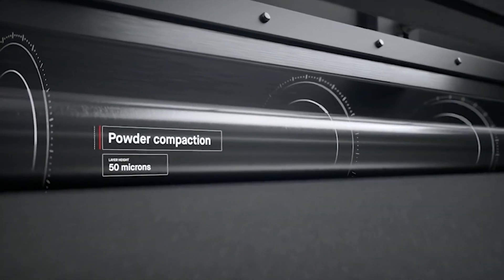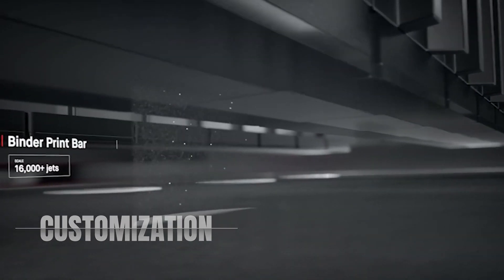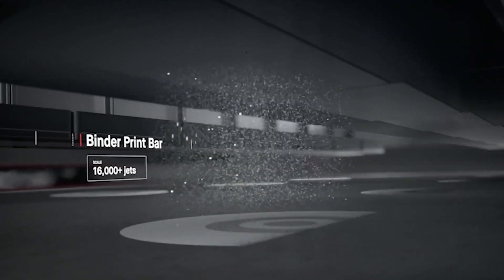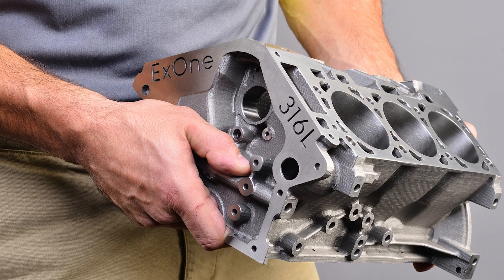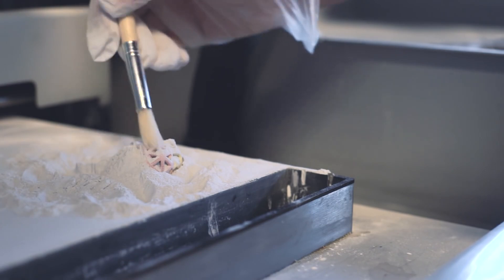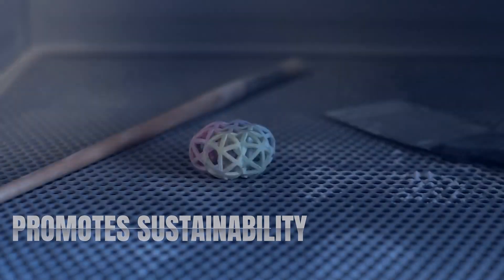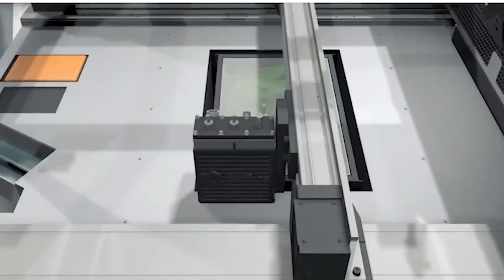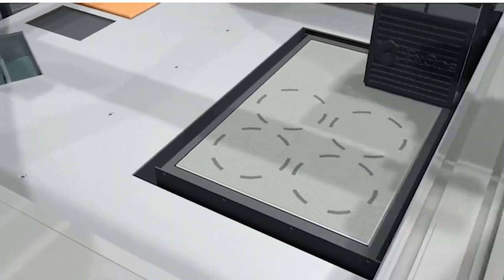One of the remarkable benefits of BinderJet 3D printing is its potential for customization. The technology enables the production of personalized items tailored to individual needs and preferences. Whether it's customized medical implants or consumer goods, the possibilities for personalized manufacturing are truly exciting. And lastly, BinderJet 3D printing promotes sustainability and reduces waste. The process uses only the necessary amount of powder material, keeping material wastage to a minimum compared to subtractive manufacturing methods. The use of recyclable powders and the potential for post-processing powder recovery contribute to a more environmentally friendly manufacturing process.